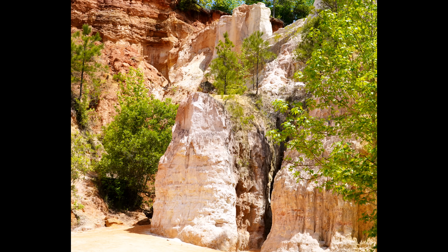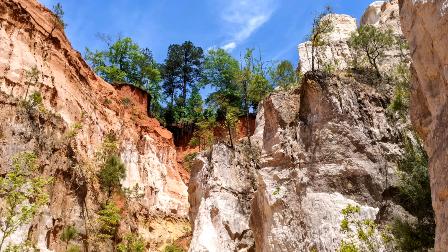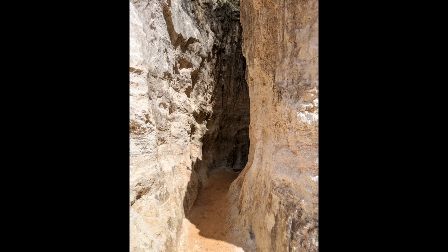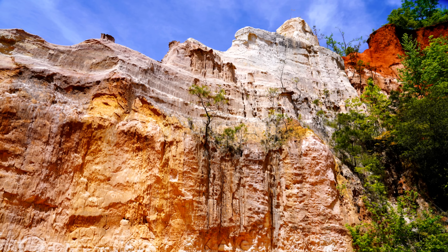The beautiful colors you'll see here are due to different mineral deposits. The park's brochure actually says there are 43 shades to be seen in the soil, which is definitely possible. And it's not just the colors themselves that do it, but it's how eye-catching they are next to each other.